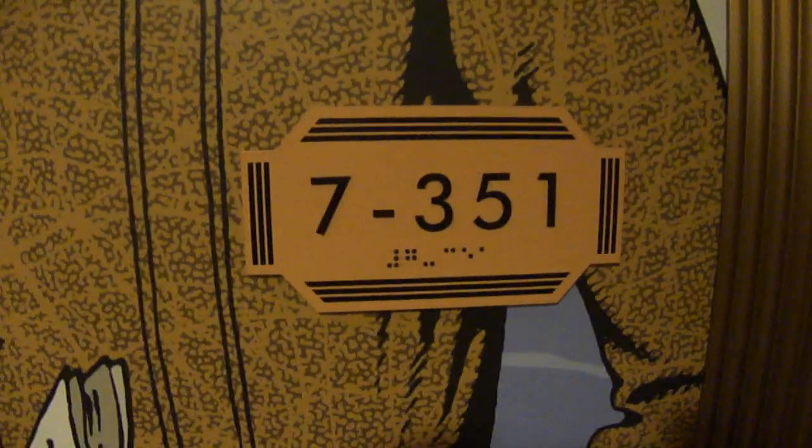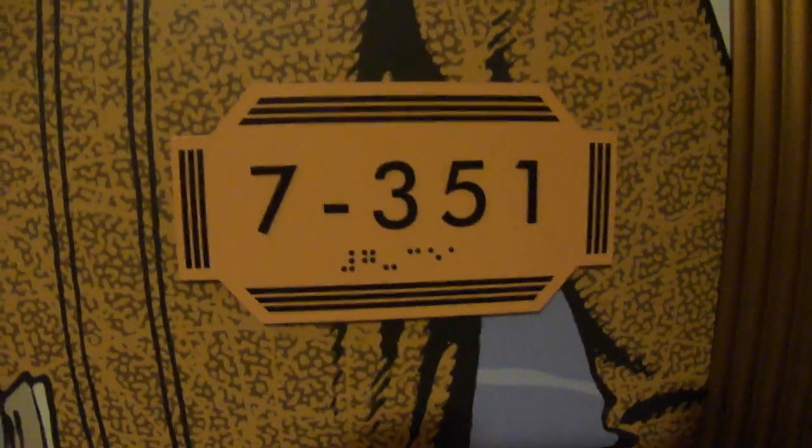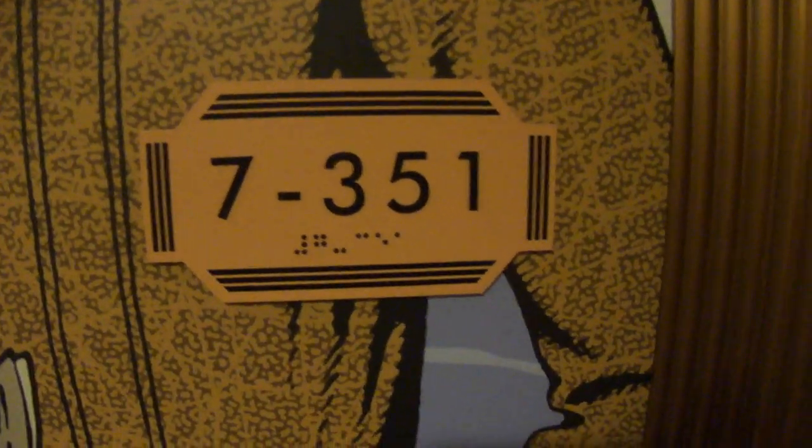Okay folks, I'm going to give you a tour of my cabin, cabin 7351. My name is Papa Bear and I'm on vacation here on the Carnival Dream. Here's my room key. Papa Bear's on vacation folks. I'm from St. Thomas in the Virgin Islands.